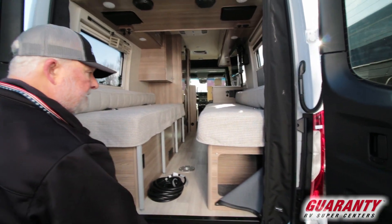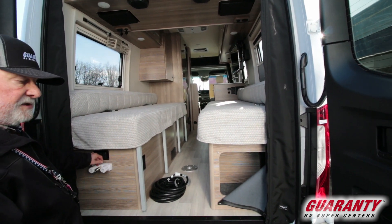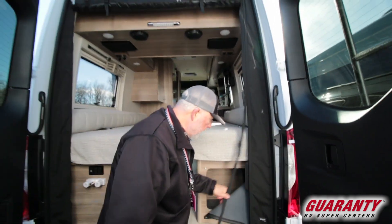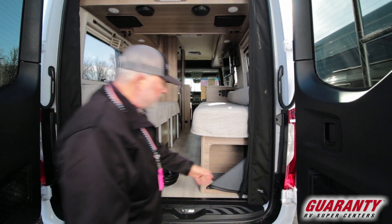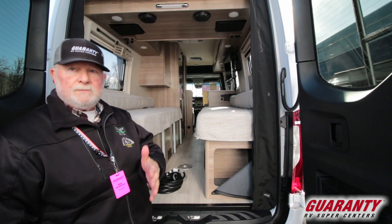That's accessible from the back. Outdoor shower is right here, water pump switch. So the rear screen — if you roll the screen down into place, that's how it closes up. It's got a velcro tab to secure it if you don't want it to open back up.